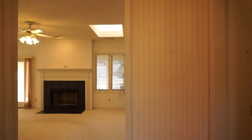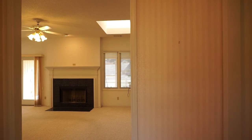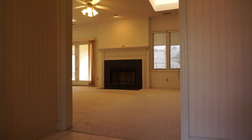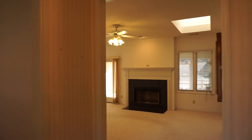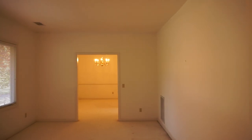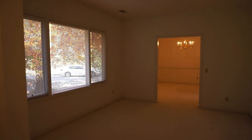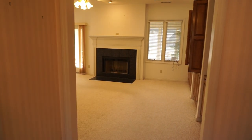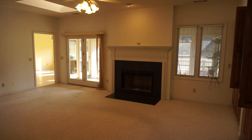The most contemporary floor plans are open with everything open to one another — that's not what you have here. We have a foyer with a tiled floor, a formal living room to the left, a formal dining room just beyond that, and what I'll call the family room straight back.